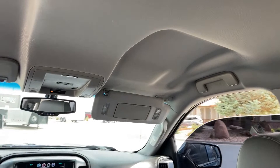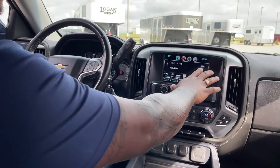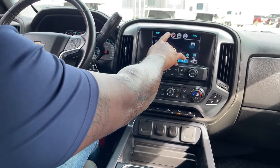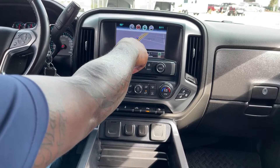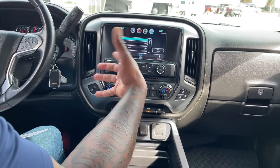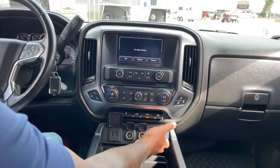Coming inside, we'll show you the sound system and stereo. This one comes with FM, AM, and satellite radio. It also has Bluetooth connectivity, navigation, and a text-reading feature — if texts come to your phone with the setting enabled, the vehicle will automatically read them aloud. You can also connect via USB for Apple or Android capability on the screen.